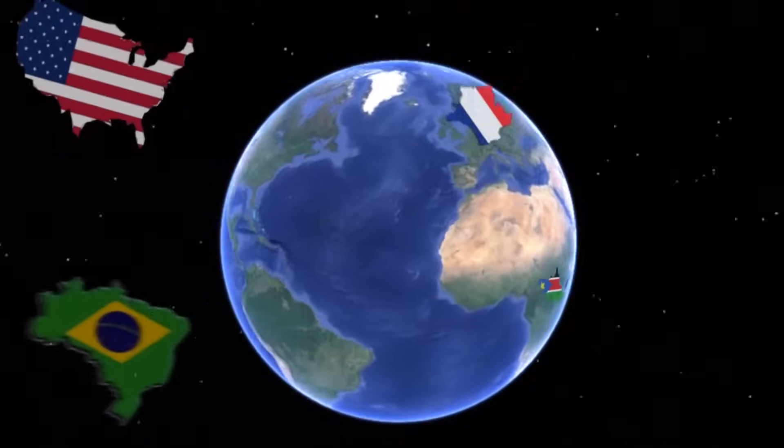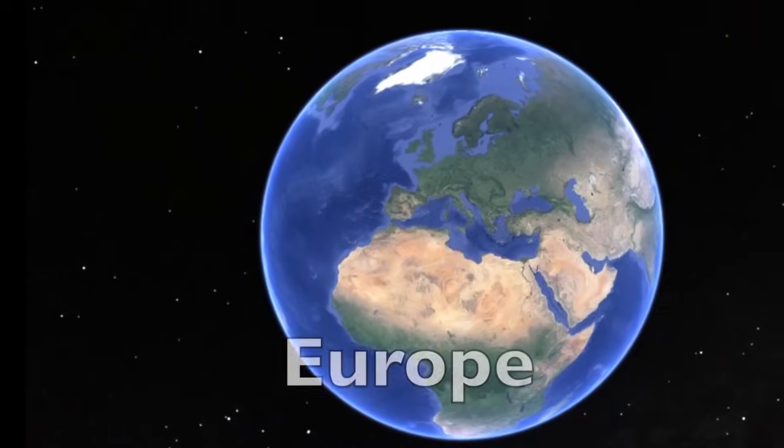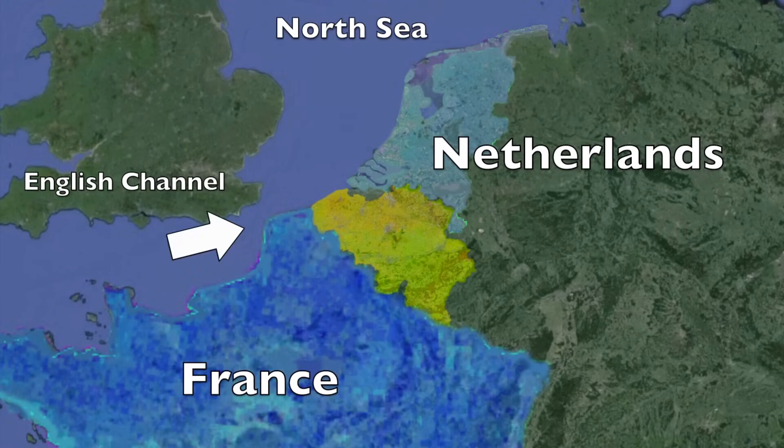Speaking of strength, you're gonna need a lot of it to understand this next part. If you're gonna learn anything about Belgium, the one thing you have to understand is how the country is split up. This is very important, so pay attention! Belgium is located in Europe, right under the Netherlands and northeast of France, right at the foot of the North Sea, next to the English Channel.